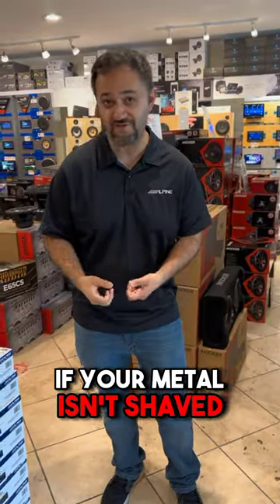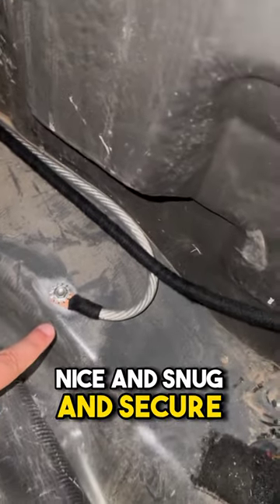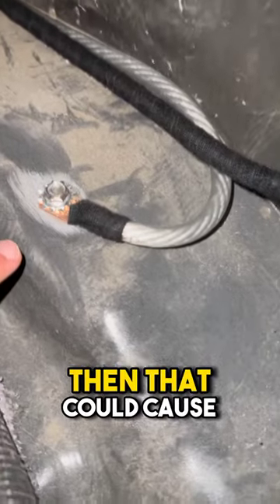Number two: you could be having a bad ground. If your metal isn't shaved and the ground isn't put on nice and snug and secure, then that could cause clipping.